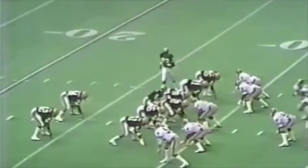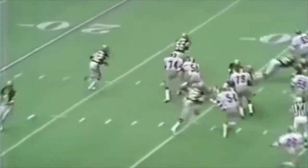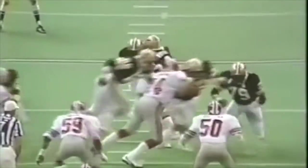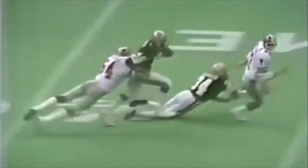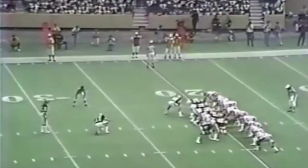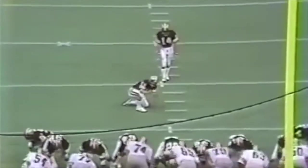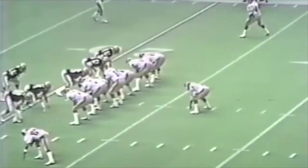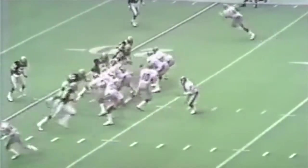Atlanta goes into the two-minute drill. A nice pass over the middle gets out of bounds — big play by Jackson. The Falcons move up the field, very efficient passing. Bartowski drops back, avoids the rush, decides to run, picks up big yardage, but takes a big hit and is hurt. They call timeout. Mazzetti comes on but his kick falls short — no good. So it's overtime.